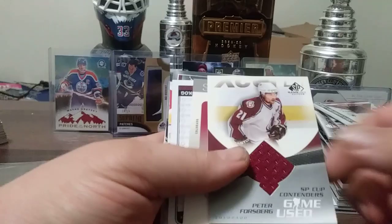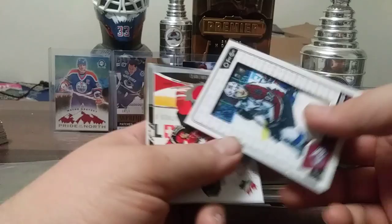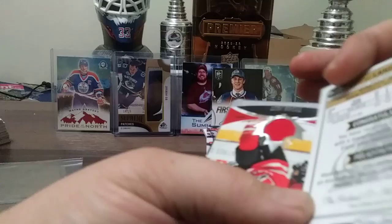We have a Peter Forsberg. It's tiring just naming off all these cards. Gabriel Landeskog from 16-17, Manufactured Patch — pretty nice card. Gabriel Landeskog. Here's a Tyson Jost Canada Juniors jersey card.